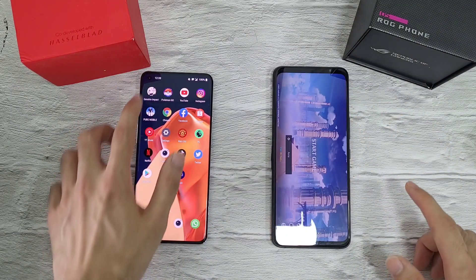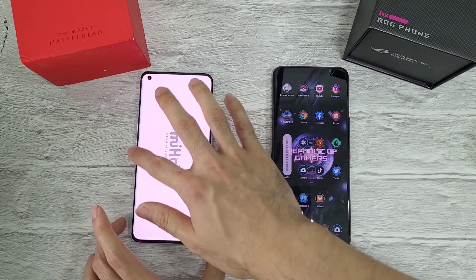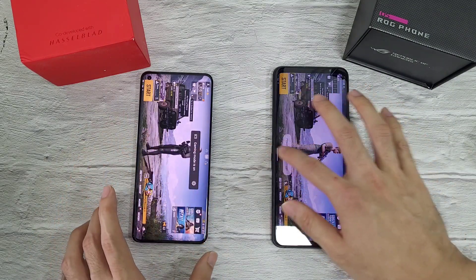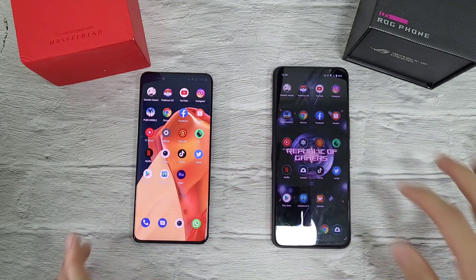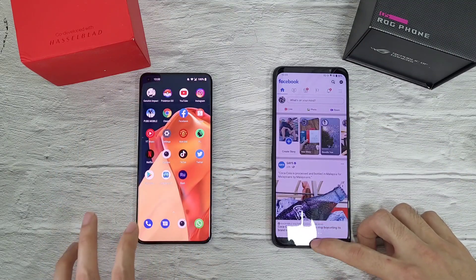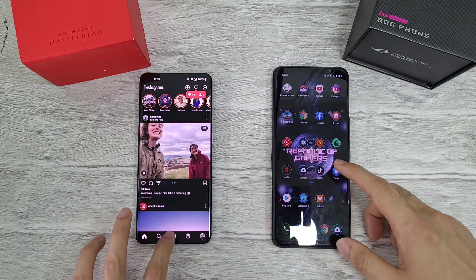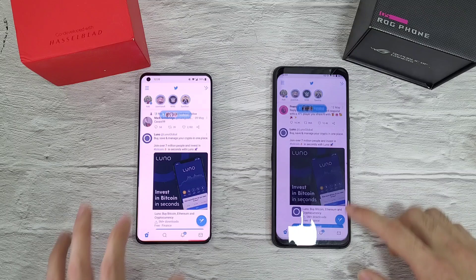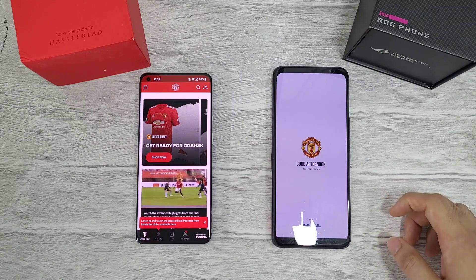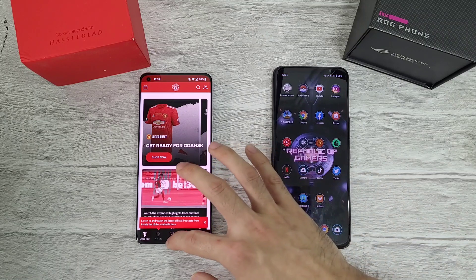Genshin Impact — a bit of a refresh on the 9 Pro. PUBG Mobile — both phones still had this app. Facebook — refresh on the ROG 5. Instagram — both refresh. Twitter — let's go to the last one, Manchester United — some refresh on the ROG 5 phone.